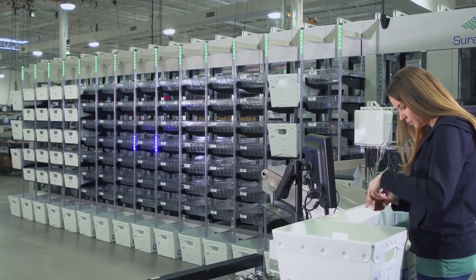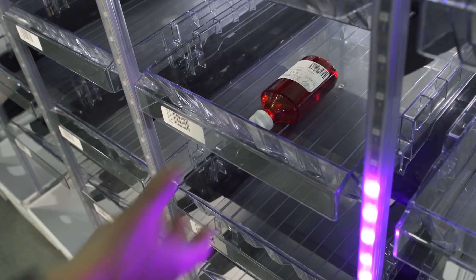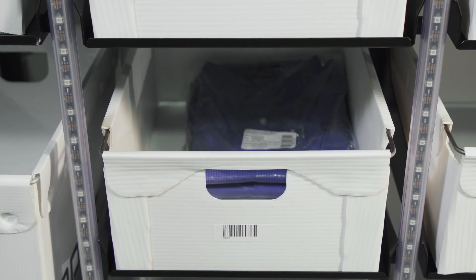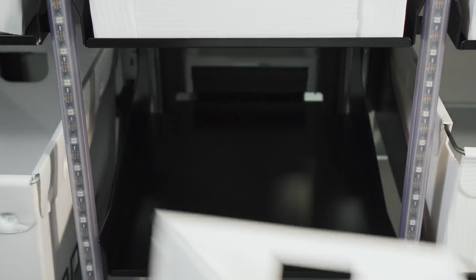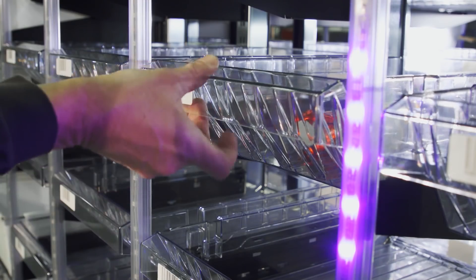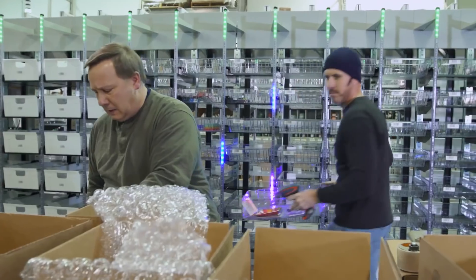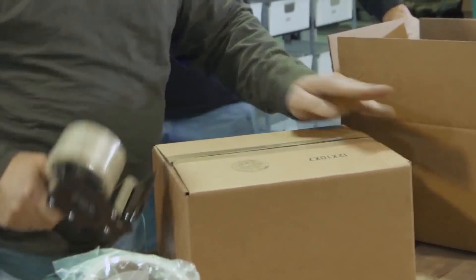Sort locations can be configured in various depth containers based on customer requirements. The pack-to-light system includes customizable LED indicators on each column to alert workers when orders are complete or when other actions are required. Once the order is complete, the bin is cleared and the order tote or shipping container is transported to a packing station in preparation for shipment.